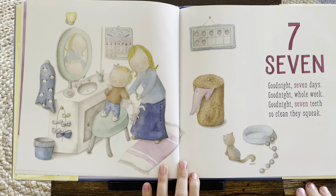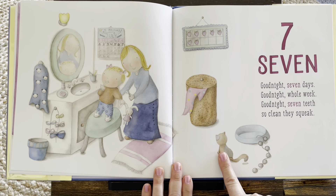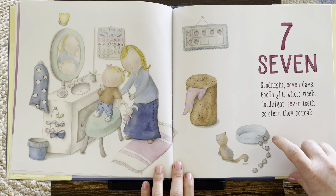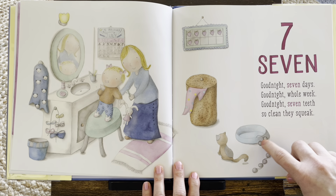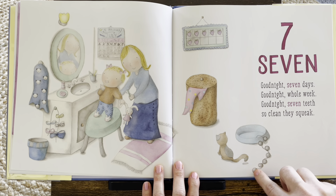And I guess we'll do it one more time because I see that the kitty has seven balls on her toy. Ready? One, two, three, four, five, six, seven.